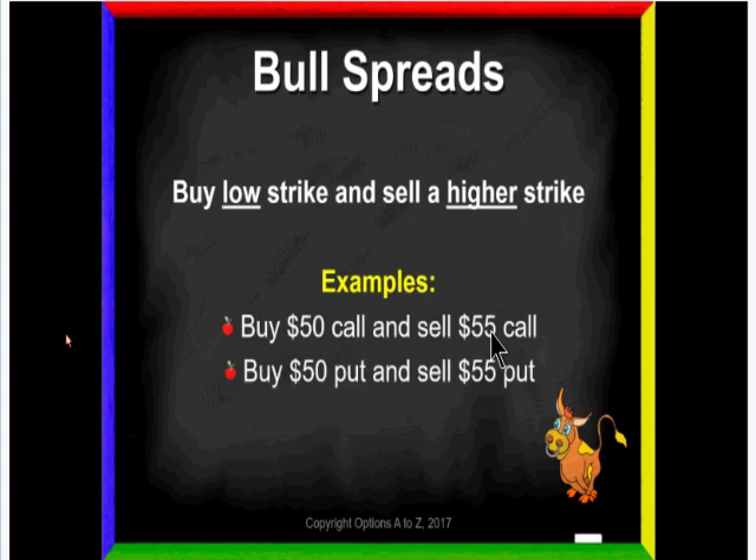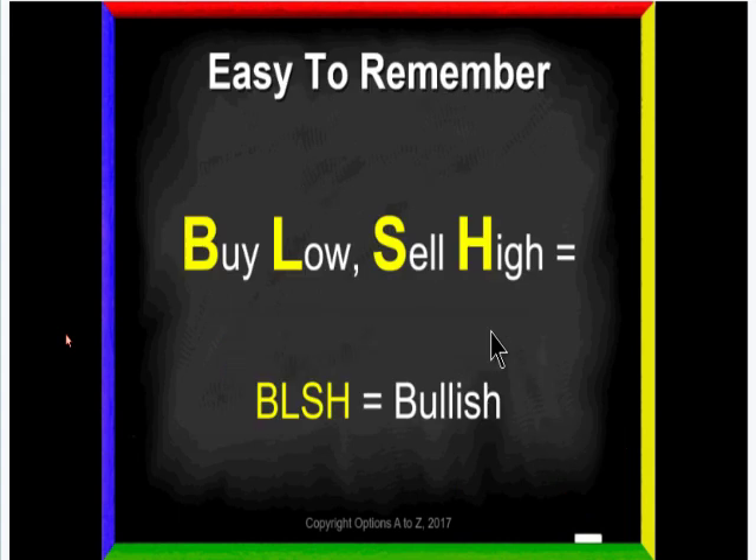With bull spreads: any time you buy the lower strike and sell a higher strike, it's bullish — I don't care if it's calls or puts. Look at our examples: buy the 50 call, sell the 55 call — buying the low strike, selling the high strike. Second example: buy the 50 put, sell the 55 put — buying the low strike, selling the high strike. Those are exactly the same in the fact that they are bullish. The easy mnemonic: buy low, sell high — kind of looks like the word "bullish." If you're buying the low strike and selling the high strike, it is a type of bull spread, whether using calls or puts.